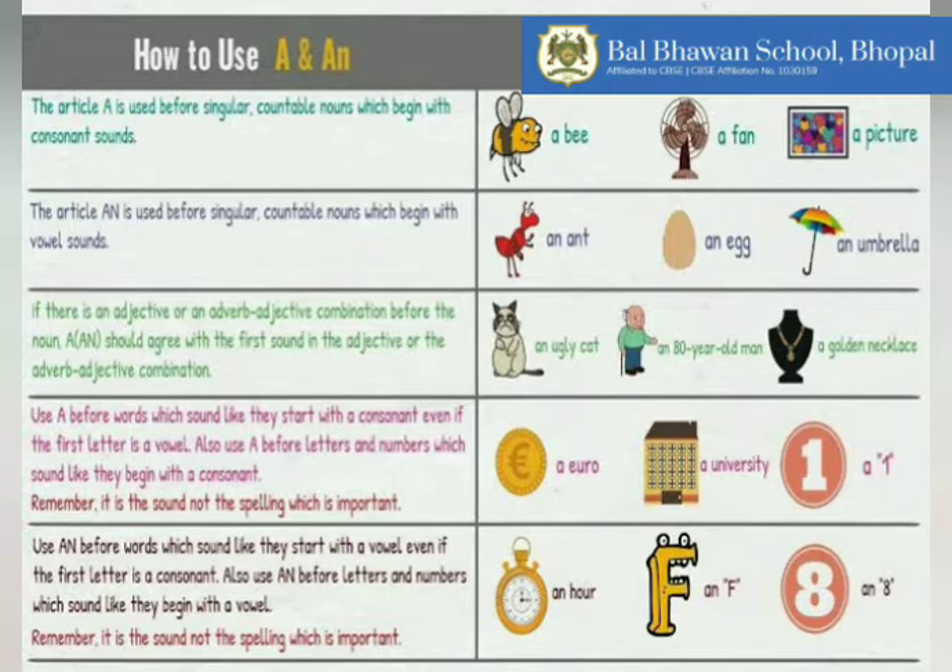First we will talk about the rules used to apply the article A. The article A is used before singular countable nouns which begin with consonant sounds. In English we have five vowels: A, E, I, O, U. So basically we need to concentrate on the vowel sound, not the vowel letter. A is used before singular countable nouns which begin with a consonant sound. For example: a bee, a fan, a picture. All these words are beginning with a consonant sound.